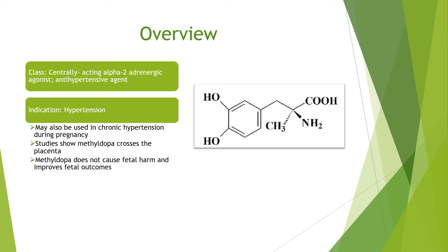Methyl dopa is in the drug class of centrally acting alpha-2 adrenergic agonists, and it is also an antihypertensive agent. The indication for methyl dopa includes hypertension. It may also be used in chronic hypertension during pregnancy. Studies show methyl dopa crosses the placenta, but it does not cause fetal harm and improves fetal outcomes.